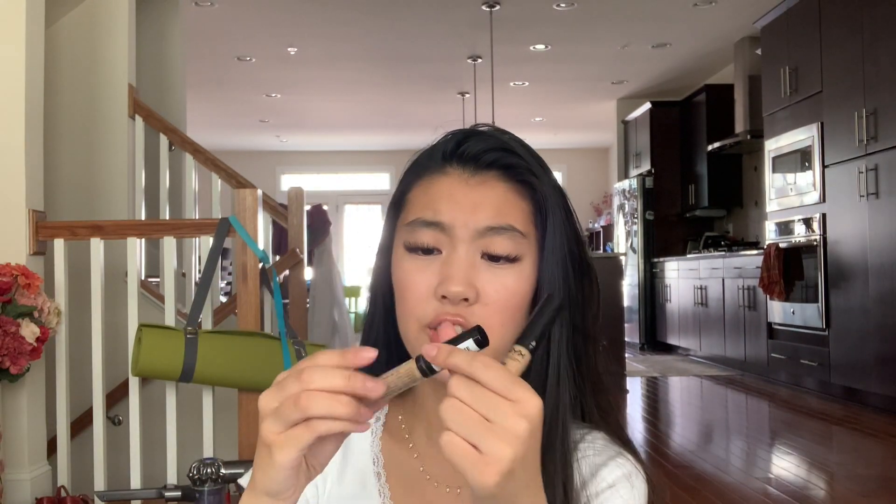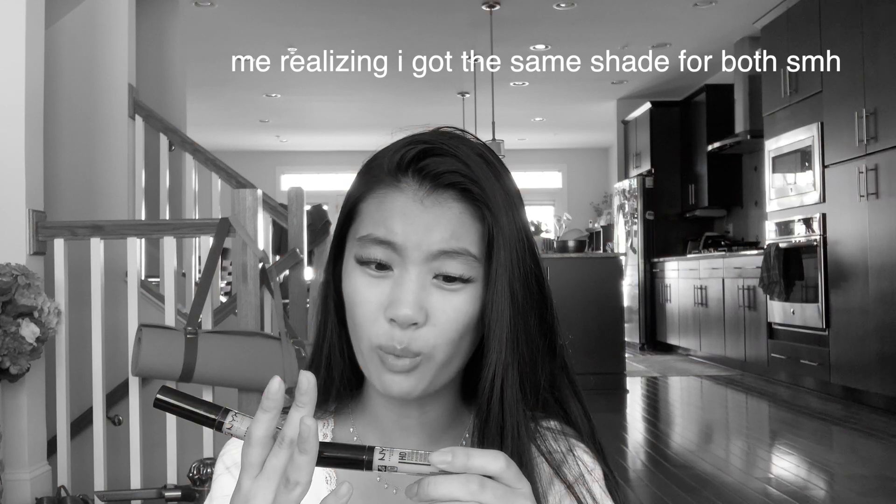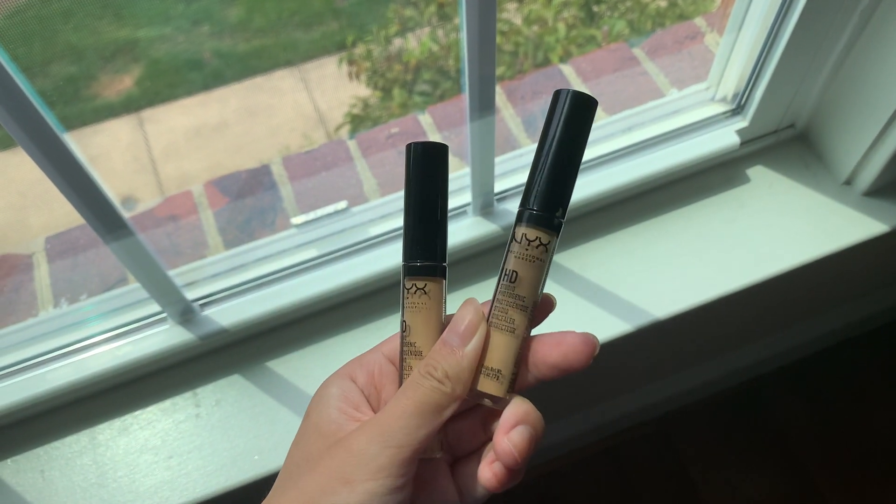Next, I'm going to be showing you all some of my favorite concealers and it looks like there are three here, but it's technically only two since this is the same brand, just in different shades. These are the NYX Professional Makeup HD Studio Photogenic Concealers. This one is in the shade Fresh Beige — and actually, why did I get two Fresh Beiges? These two were also very affordable, only around like four to six dollars, and these are also really high coverage. I really do like these two concealers and I would definitely recommend these, especially if you're looking to get something on the cheaper side and you are on a budget.